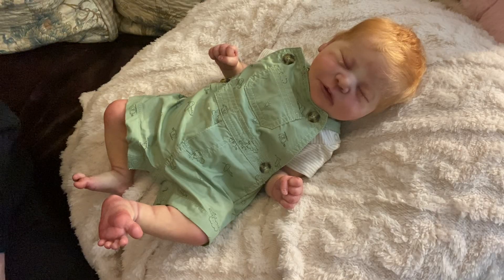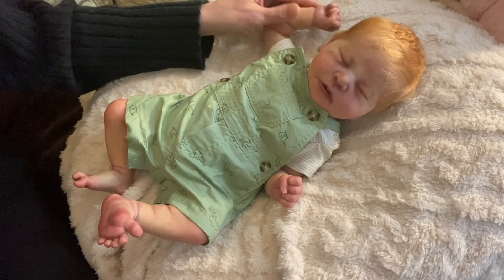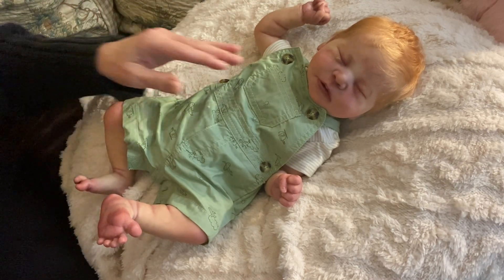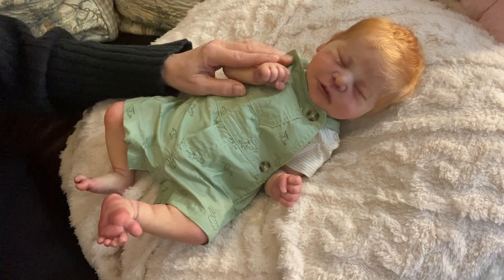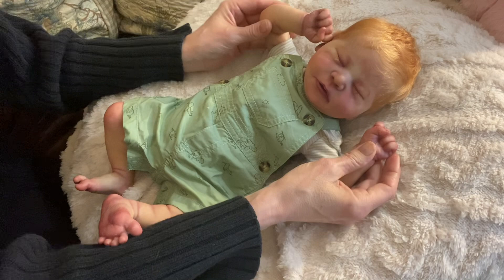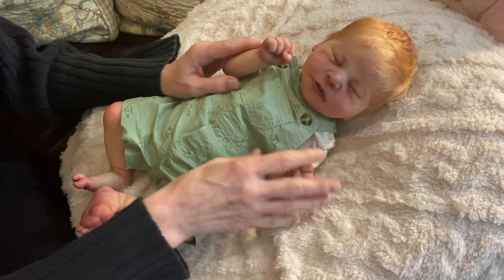Hello, everybody. Happy Wednesday. I forgot to say who I am — it's Mel from Millimore Nursery. And I am here back with sweet little Garth, who is the Chase Skull by Bonnie Brown that I adopted from Annie over at Annie Bonanni's Nursery.